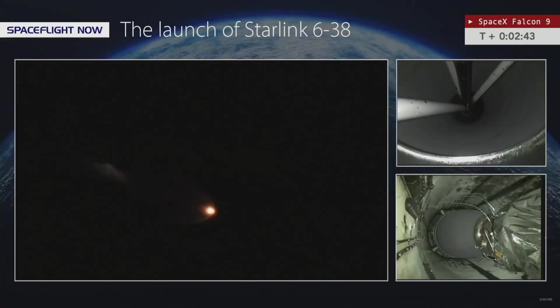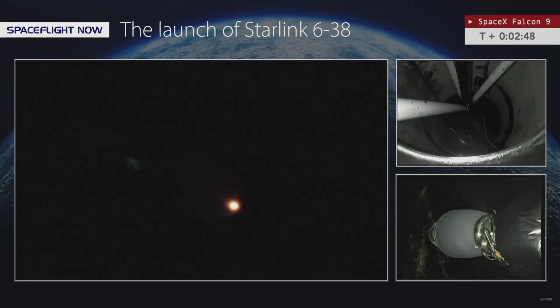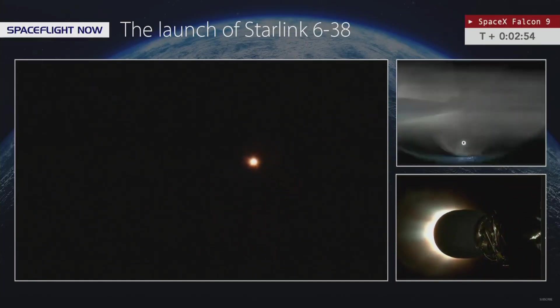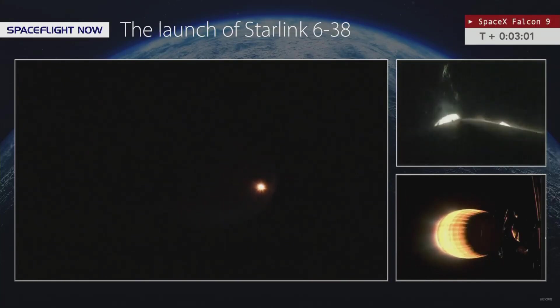You can see a little bit of the glint of that first stage booster as it fell away. Before the engine ignites you can see the Space Coast, and the delayed SpaceX views in the bottom right corner of your screen. Coming up on fairing separation in just a few seconds.